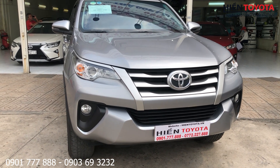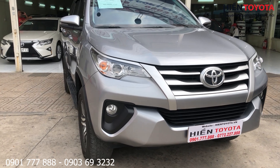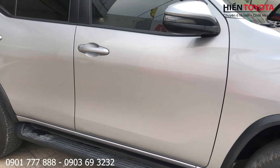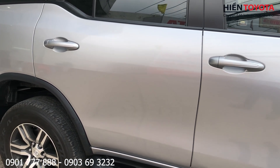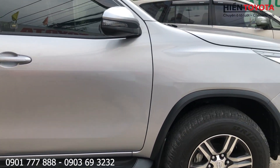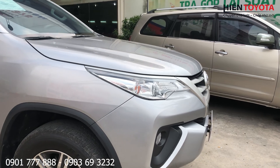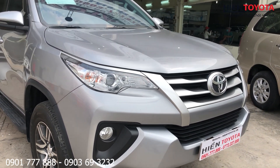Hôm nay mình sẽ quay cho các chị và các bạn xem một chiếc xe Fortuner máy dầu số sàn. Xe này biển số thành phố nhé. Một chiếc xe màu bạc Fortuner máy dầu số sàn, sản xuất năm 2019. Bên mình đang chào giá bán là 880 triệu nha các chị các bạn.